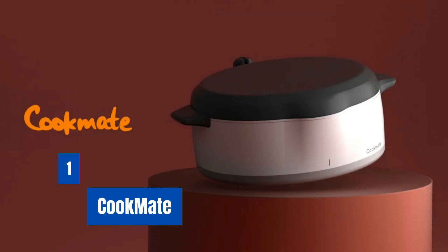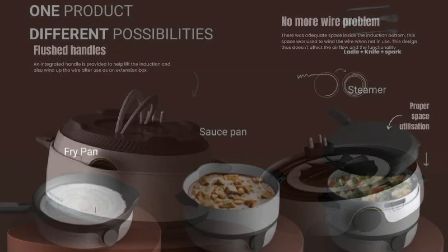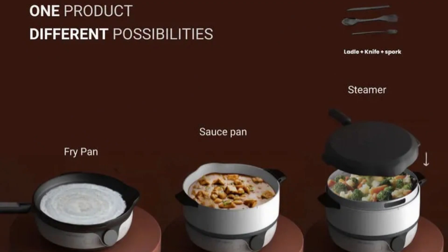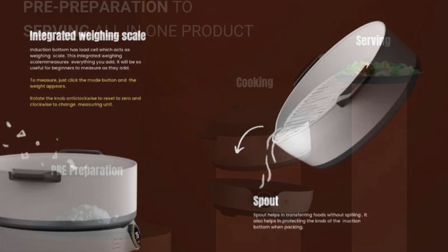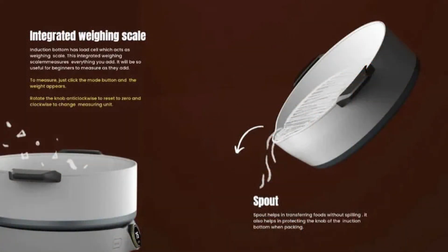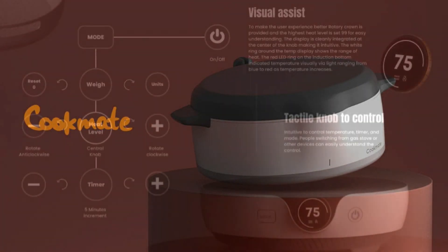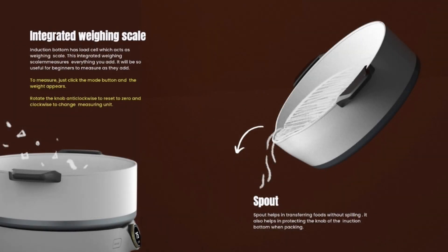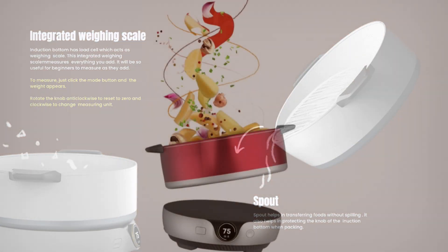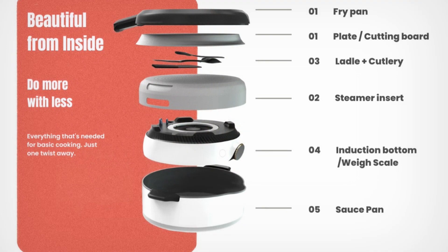Number 1: Cookmate. Cookmate is an all-in-one induction cooking solution that suits the modern kitchen. This appliance covers preparing ingredients, cooking them, and even serving them, making it a true one-stop solution. Its modular design has stackable pieces that turn the cooktop into a frying pan, saucepan, or steamer to accommodate a wide range of recipes. It is designed with a visual assistant functionality and a tactile knob for heat control, contributing to an intuitive user experience.